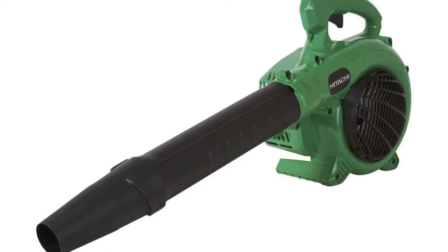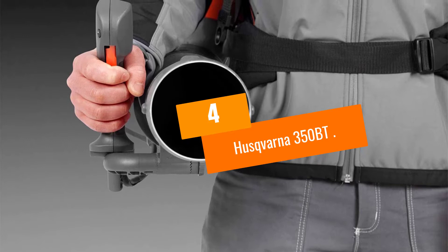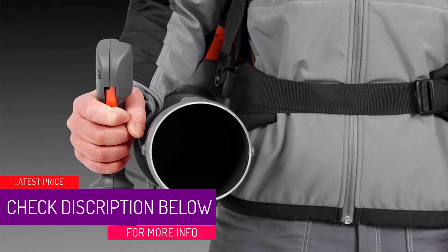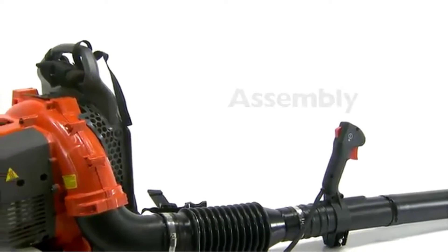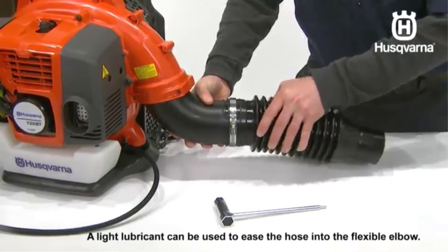At number 4: the Husqvarna 350BT. One of the most loved backpack gas leaf blowers, the Husqvarna 350BT offers comfort and higher productivity. Even though its size is smaller than most leaf blowers on the market, it can be used by professional landscape contractors because it comes with an X-Torque S 2.1 horsepower engine — a powerful machine that limits exhaust emissions and supports better fuel economy. It consumes 20% less fuel and produces 60% fewer emissions compared to other leaf blowers.